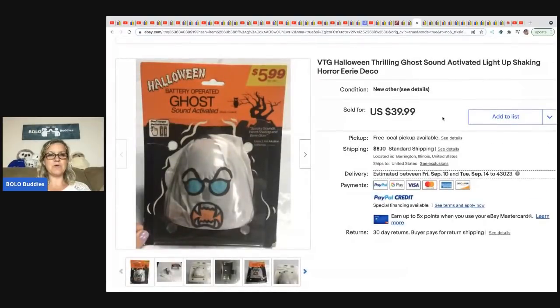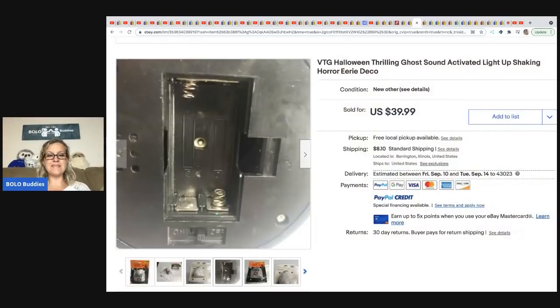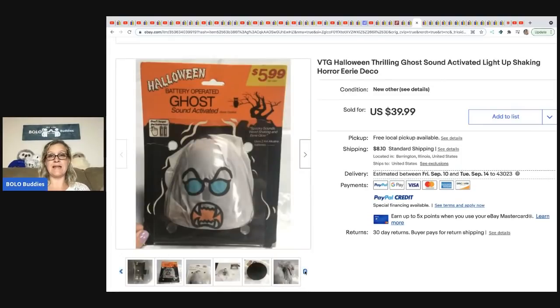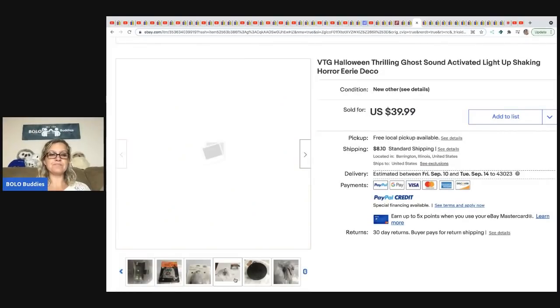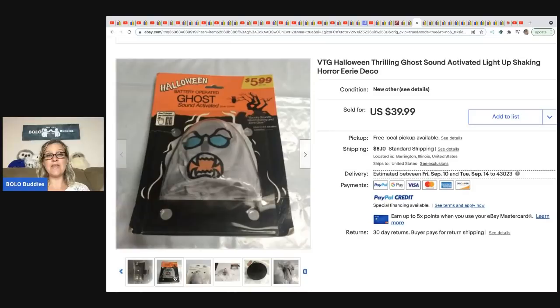The next item is a new old stock Halloween thrilling ghost — sound activated, light up, shaking character. Retailed for $5.99, not a big money bolo but an easy quick flip. Got it at a garage sale for $1 and took a best offer of $24.99. If she'd waited until closer to Halloween she probably could have got $40, but I understand — someone offers you $25 on a $1 item, you sell it.